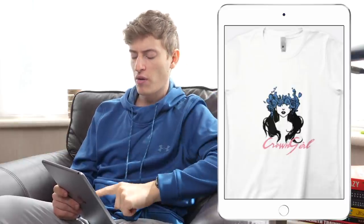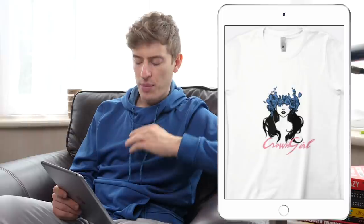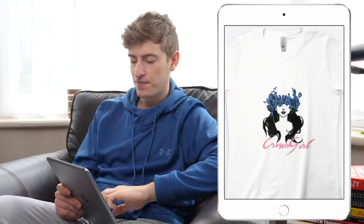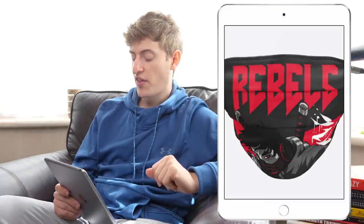I have absolutely no idea who you're targeting with this. In terms of improvements, the 'crown girl' font is impossible to read — change it or just get rid of it entirely, and move the design up a bit. I wouldn't sell this without a clear niche. If you have a YouTube or Instagram channel called Crown Girl, you're just selling to an existing audience — that could work. Otherwise, I don't really understand it.